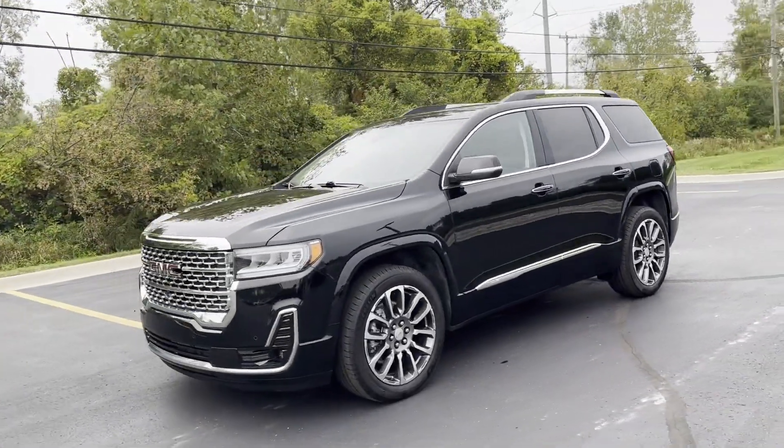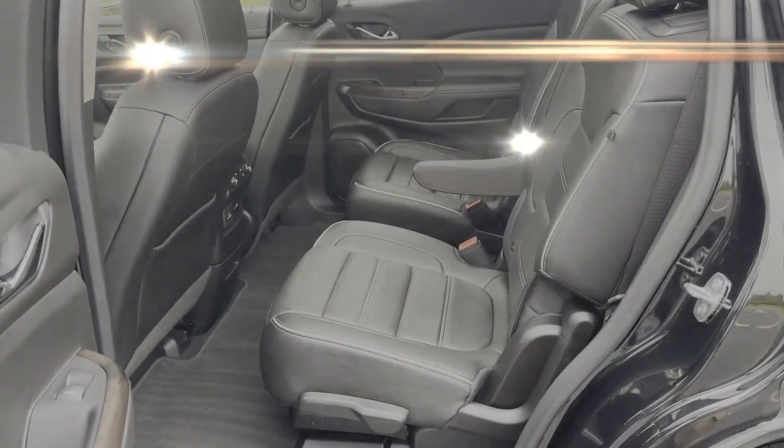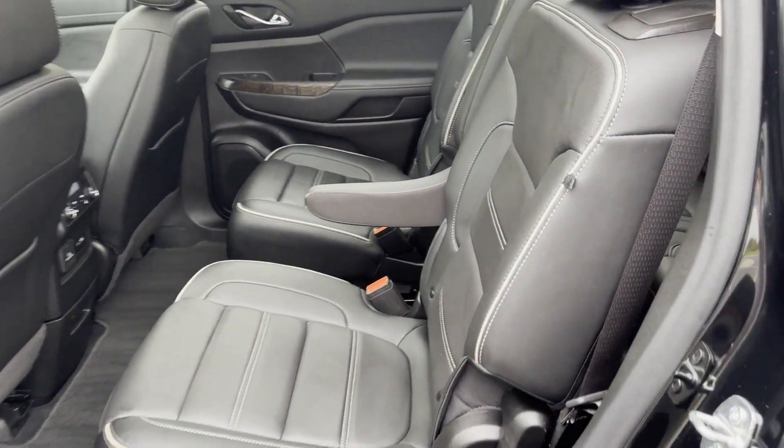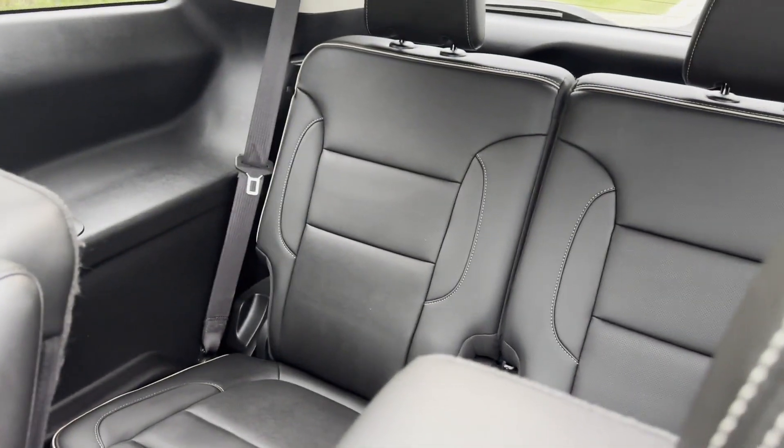Navigation, premium sound system, multi-zone air conditioning, blind spot monitor, all-wheel drive, parking aid sensor, third-row seating, and heated side view mirrors.